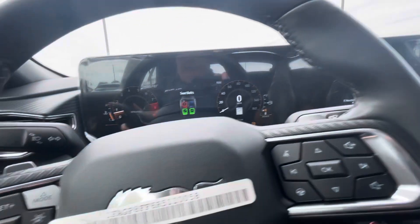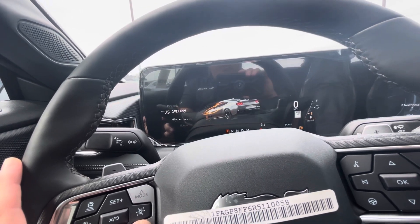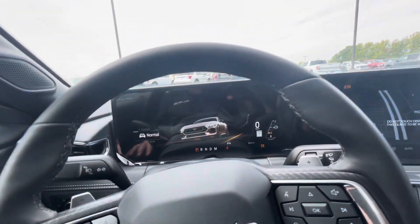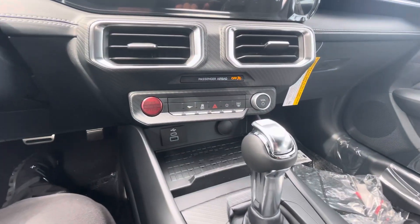You've got your different drive modes: normal, sport, track, drag strip, slippery, custom, and normal. So all kinds of different ways to configure this vehicle. You've got cruise control, adaptive cruise control.